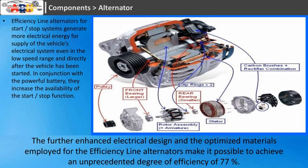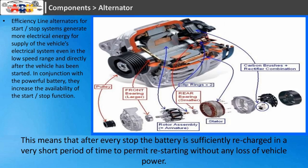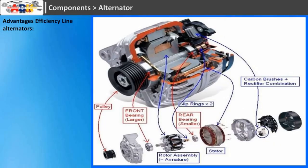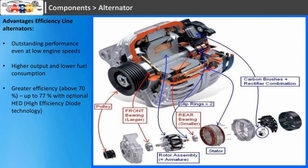The enhanced electrical design and optimized materials of the efficiency line alternators achieve an unprecedented degree of efficiency of 77%. Their high output permits rapid charging of the battery, making them particularly efficient at low engine speeds. After every stop the battery is sufficiently recharged in a very short time to permit restarting without any loss of vehicle power. Advantages of efficiency line alternators include: outstanding performance even at low engine speeds, higher output and lower fuel consumption, greater efficiency above 70% up to 77% with optional high efficiency diode technology, and low noise.